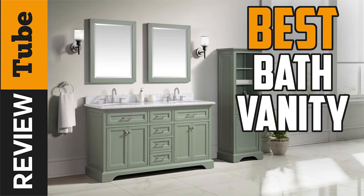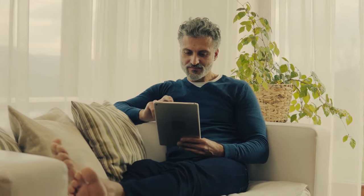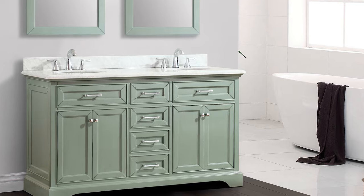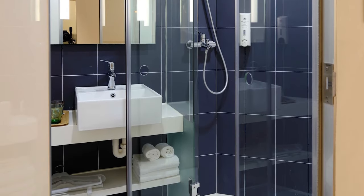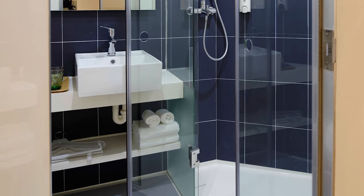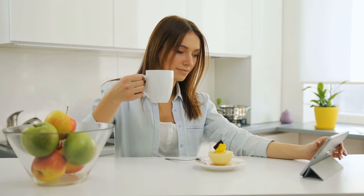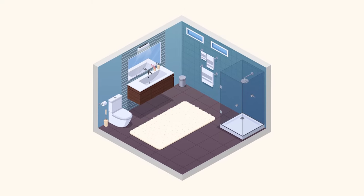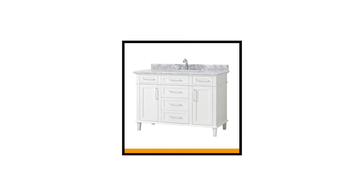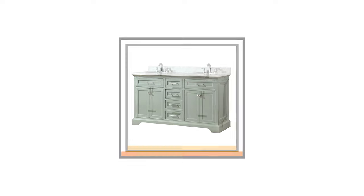Are you redecorating your bathroom or planning to upgrade its so-so look? Well, one of the best options to add is a vanity countertop with a single or double sink. It not only provides generous space for your toiletries but also scales up your bathroom environment. When choosing the best unit you need to consider a lot of factors like the size of the area, the design, the color, and of course the budget. For your perusal, we've listed and reviewed five most popular vanity top models on the market today.